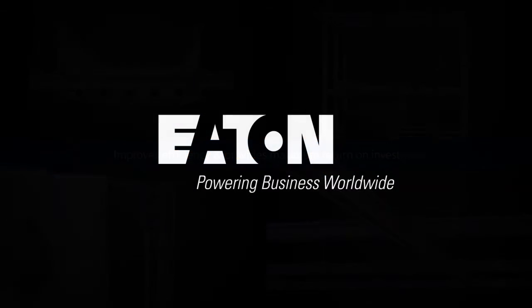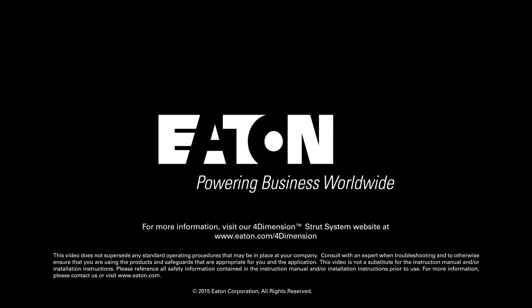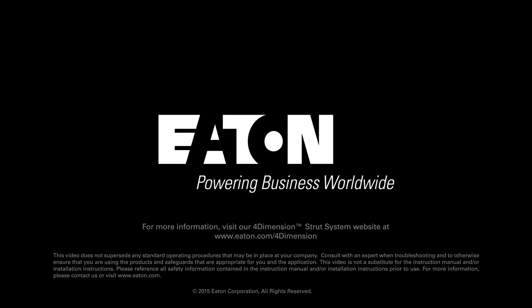To learn more, or to calculate your cost savings using our online calculator, visit www.eaton.com/4-Dimension.